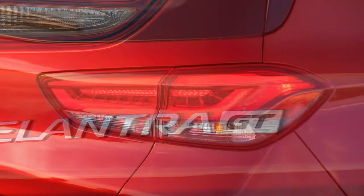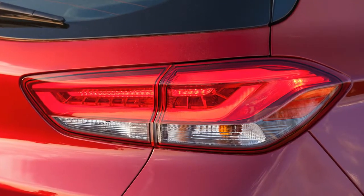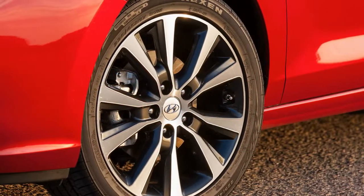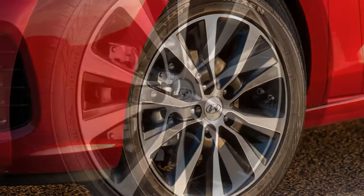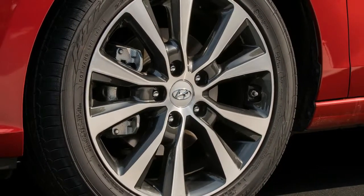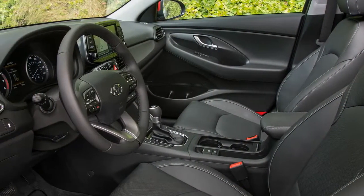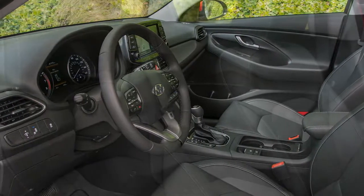Yet for all this, the GT isn't exactly a Volkswagen Golf wearing Korean clothes. That sort of experience is restricted to the Elantra GT Sport, which boasts a 201-horsepower turbocharged engine and a more sophisticated multi-link rear suspension. The regular GT is a bit more pedestrian, packing Hyundai's long-serving direct-injected 2.0-litre inline four and a twist-beam rear axle.